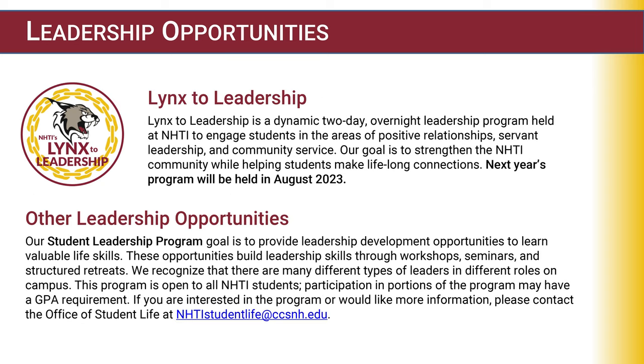Some leadership opportunities at NHTI include Links to Leadership, a dynamic two-day overnight leadership program held at NHTI to engage students in the areas of positive relationships, servant leadership, and community service. Our goal is to strengthen the NHTI community while helping students make lifelong connections. Next year's program will be held in August.